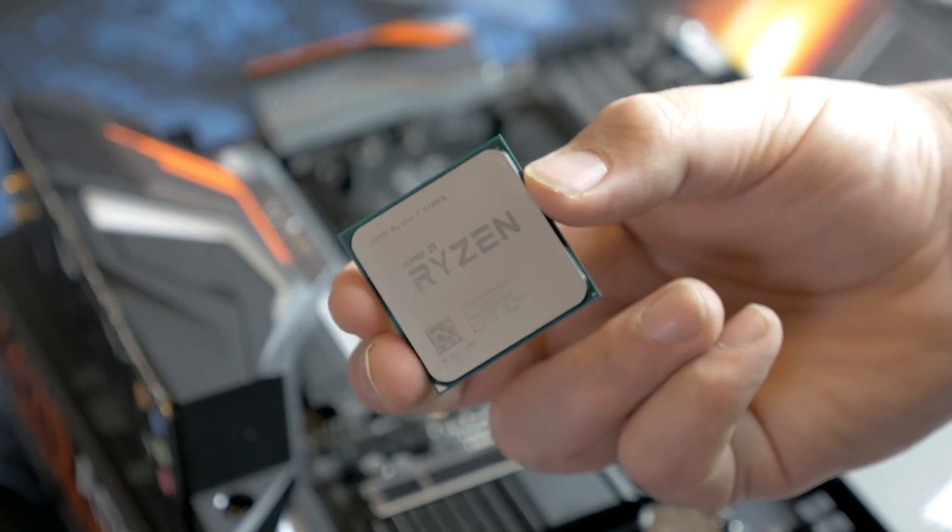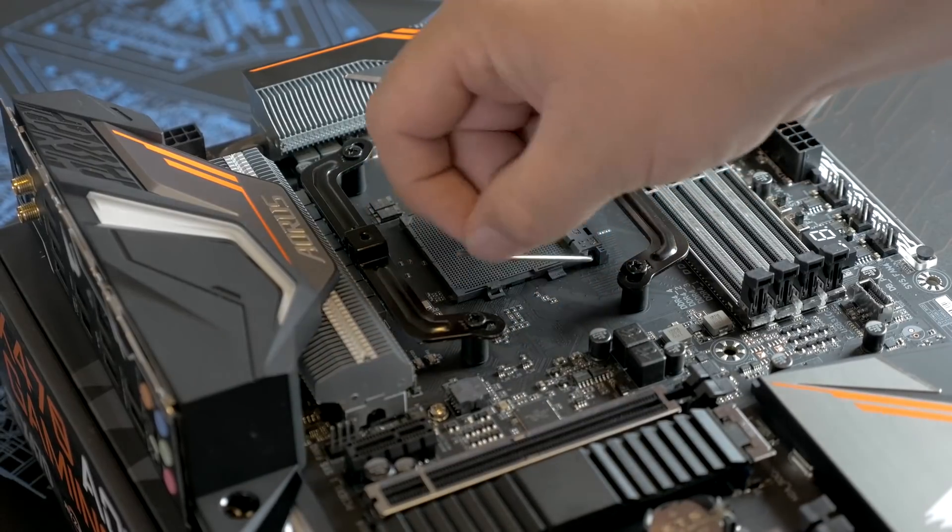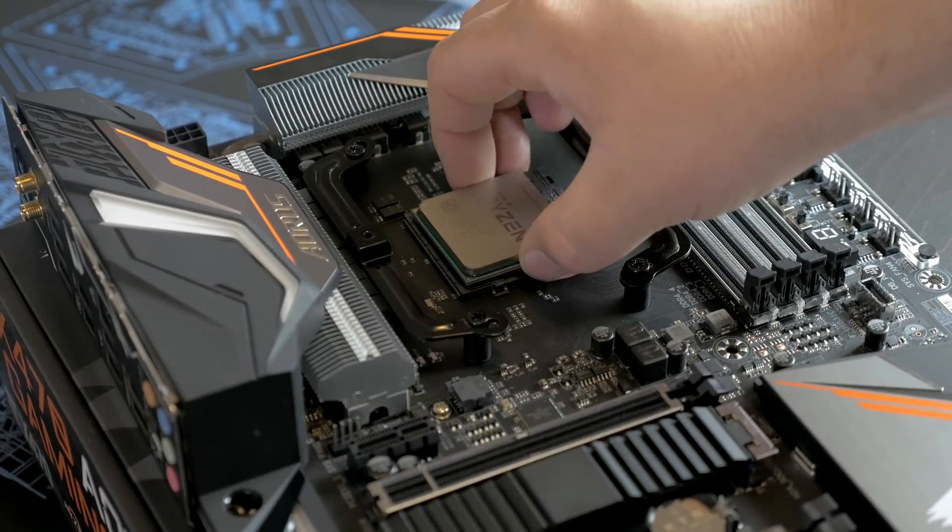Hey, what's up guys? Joker here. Today we are going to be taking a look at the Ryzen 7 2700X in gaming benchmarks up against my Intel i7 7700K.